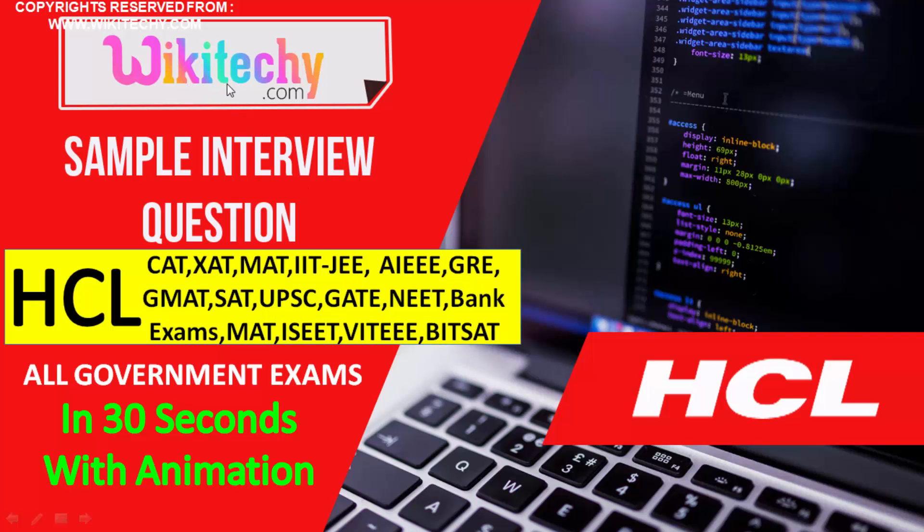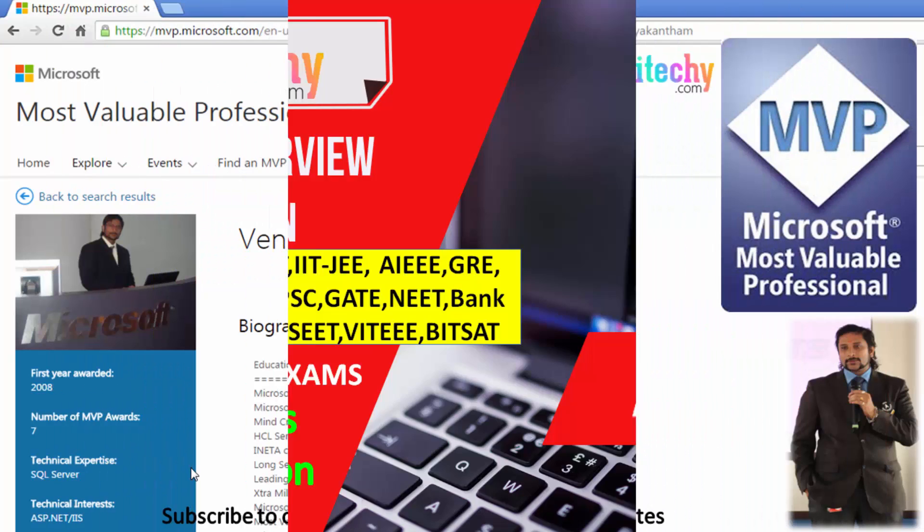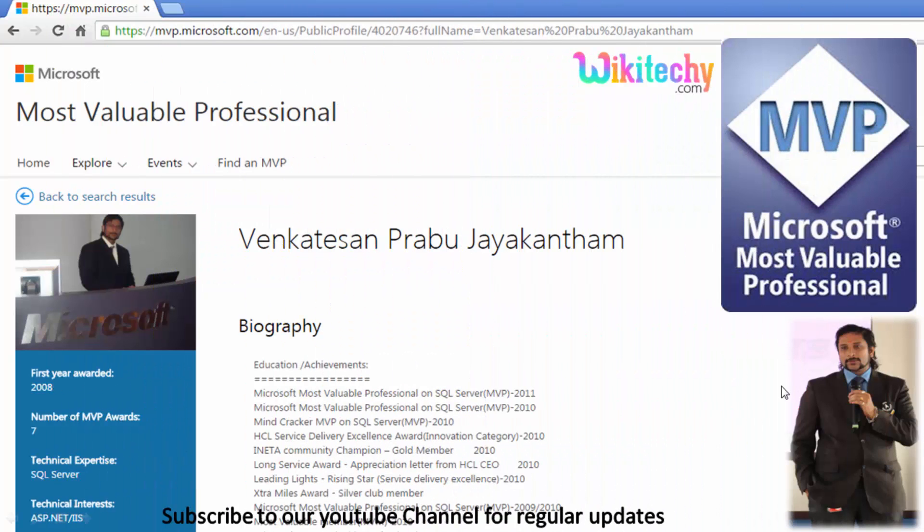Welcome to wikideki.com. Here is a sample interview question for HCL, and this question is asked in many companies and also in many government exams. We are going to solve it in 30 seconds with animations. My name is Venkat. I am a Microsoft Most Valuable Professional and you can see my Microsoft profile on microsoft.com.